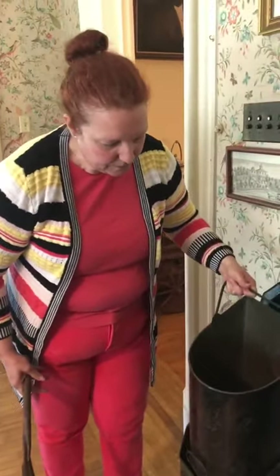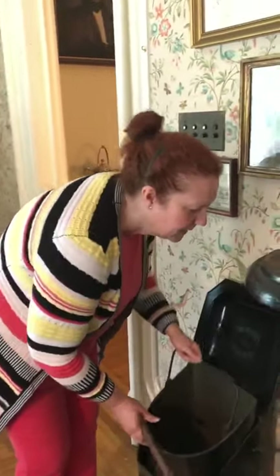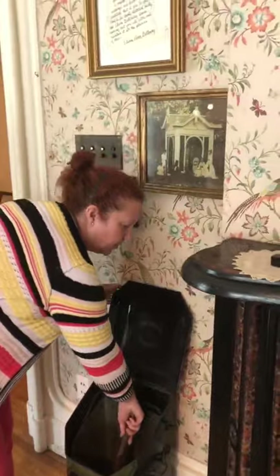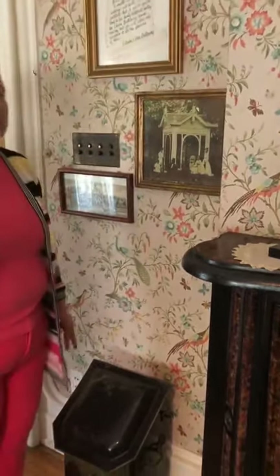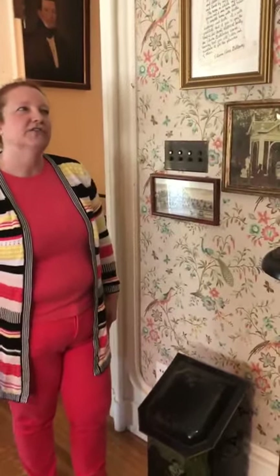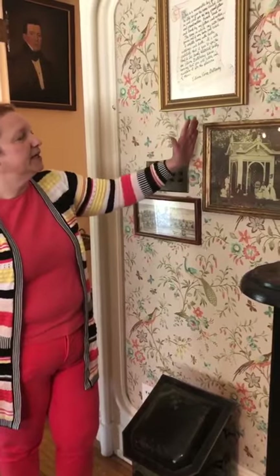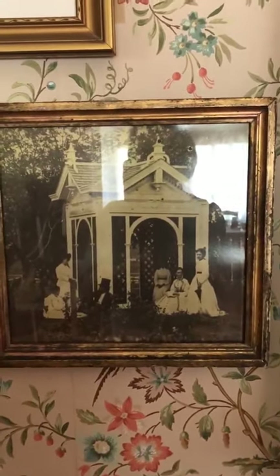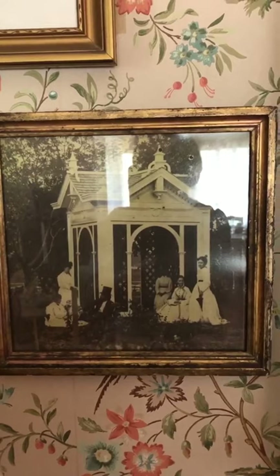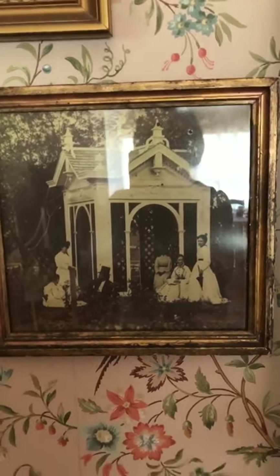Then we have other pictures of the family. We have gone over in previous videos about Edwin P donating, Clarissa Galloway, Edwin P's wife Genevieve, his mother Carrie. And here is a picture of the family at what they call the summer house, or what we refer to as the gazebo. And here we'll end our journey through the front room.